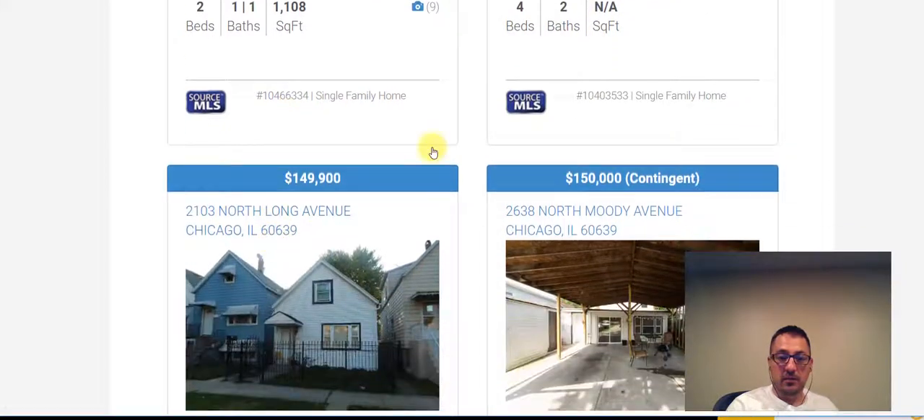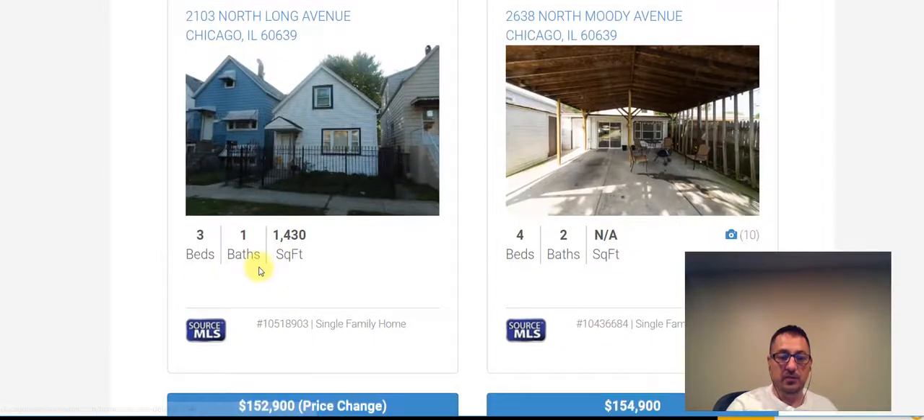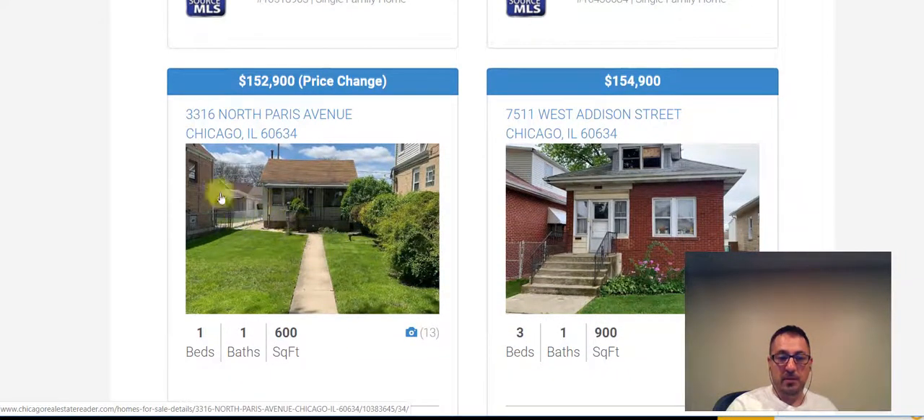This property has got an offer accepted. 2103 North Long Avenue in Hermosa is at $150,000 for a three bedroom, one bath, 1,400 square foot. We've also got a price drop on a back lot here at 3360 North Paris Avenue — they're asking $152,900 now for 1,100 square foot.